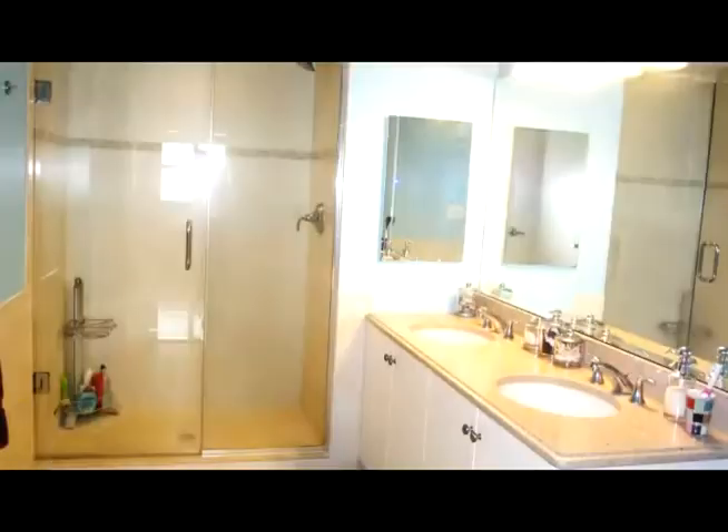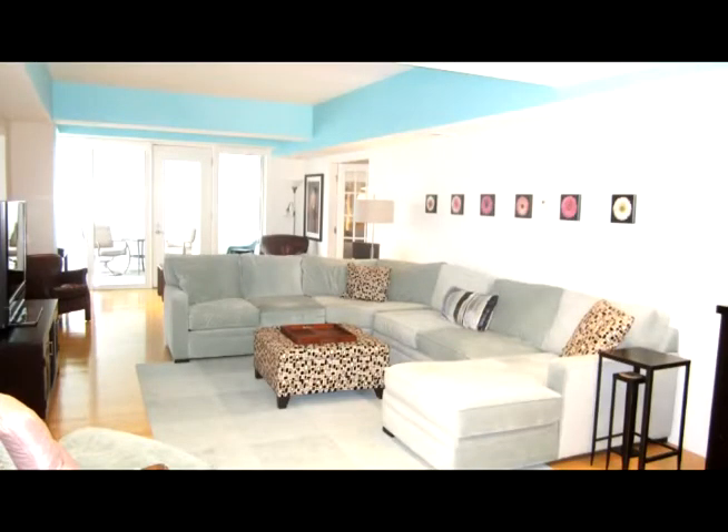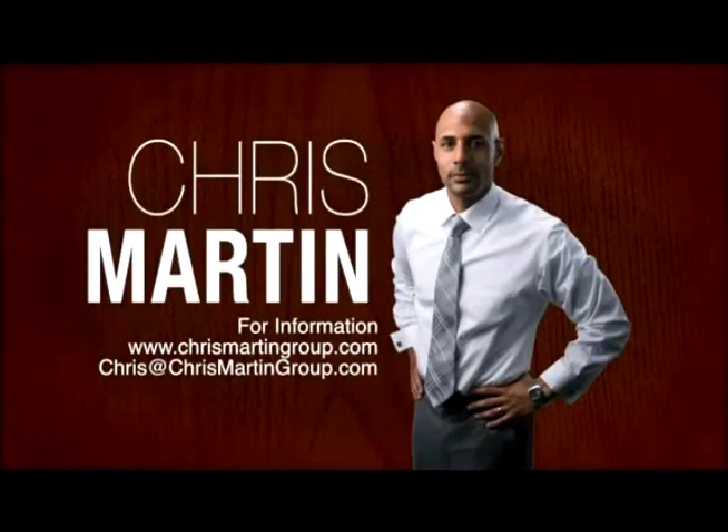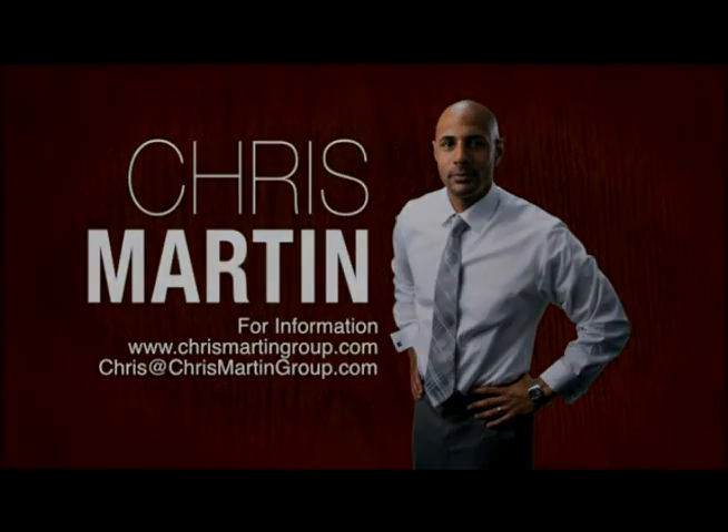This beautiful penthouse unit, minutes from Boston, is priced at $410,000. Check out chrismartingroup.com for all your real estate needs. You can also email Christopher at chris@chrismartingroup.com for more information.